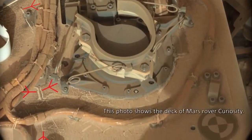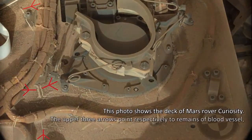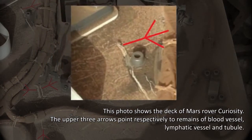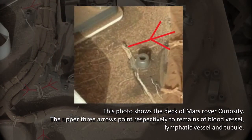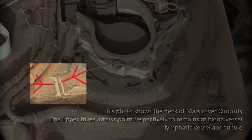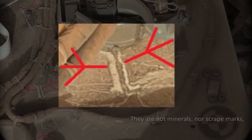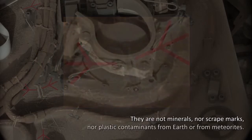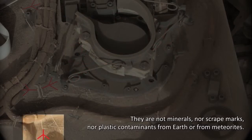This photo shows the deck of Mars rover Curiosity. The upper three arrows point respectively to remains of blood vessel, lymphatic vessel, and tubule. They are not minerals, nor scrape marks, nor plastic contaminants from Earth or from meteorites.